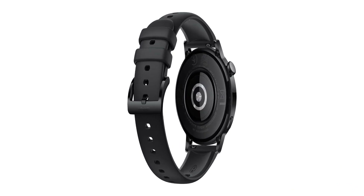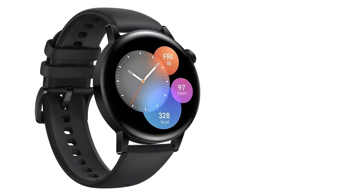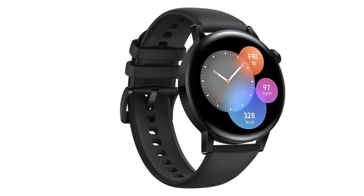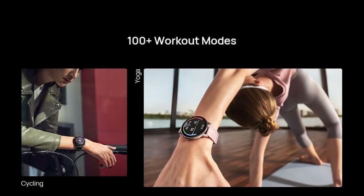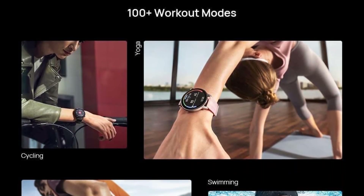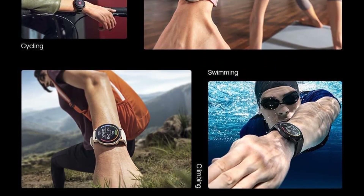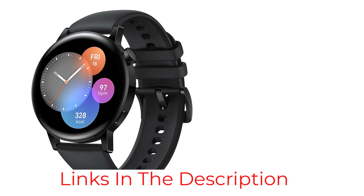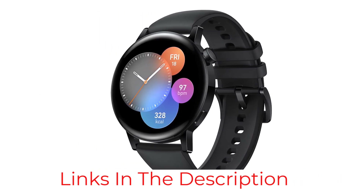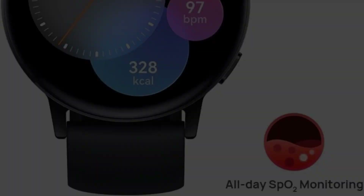It features over 100 different exercise modes, heart rate monitoring, calorie intake and sleep tracking, and even a personal AI running coach. It has built-in altimeter and compass features, plus the convenience of Bluetooth calls and messaging. To get the most out of this smartwatch, it ideally needs to be paired with a Huawei smartphone.